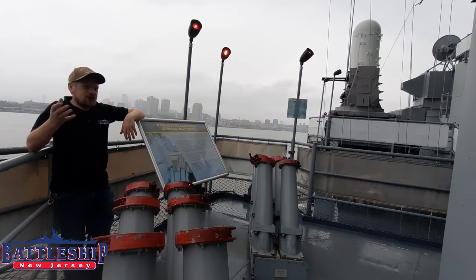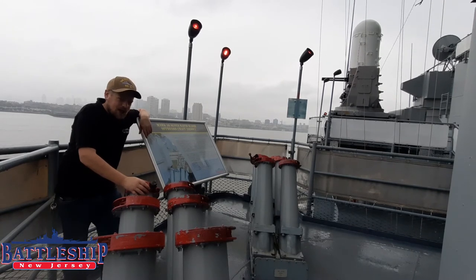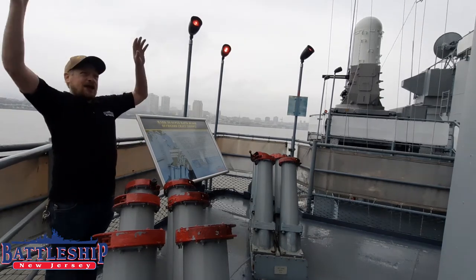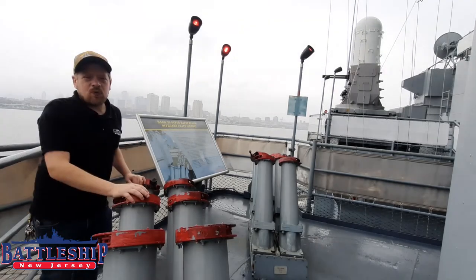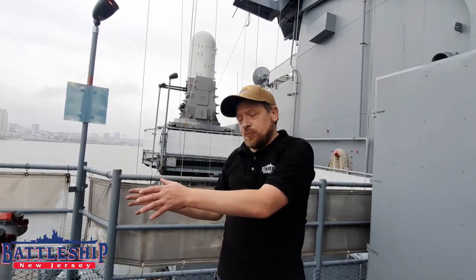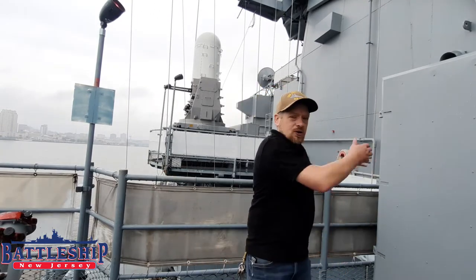Also associated with the SLQ-32 is this here — the SRBOC, or Super Rapid Bloom Offboard Chaff system. Each one of these mortars would fire a canister up into the air, and inside of that canister would be strips of tin foil. What that does is it clouds up the radar signature of the ship. These were also able to fire flares as well, to confuse heat-seekers. Each one of these SRBOC units has an associated magazine right next to it.